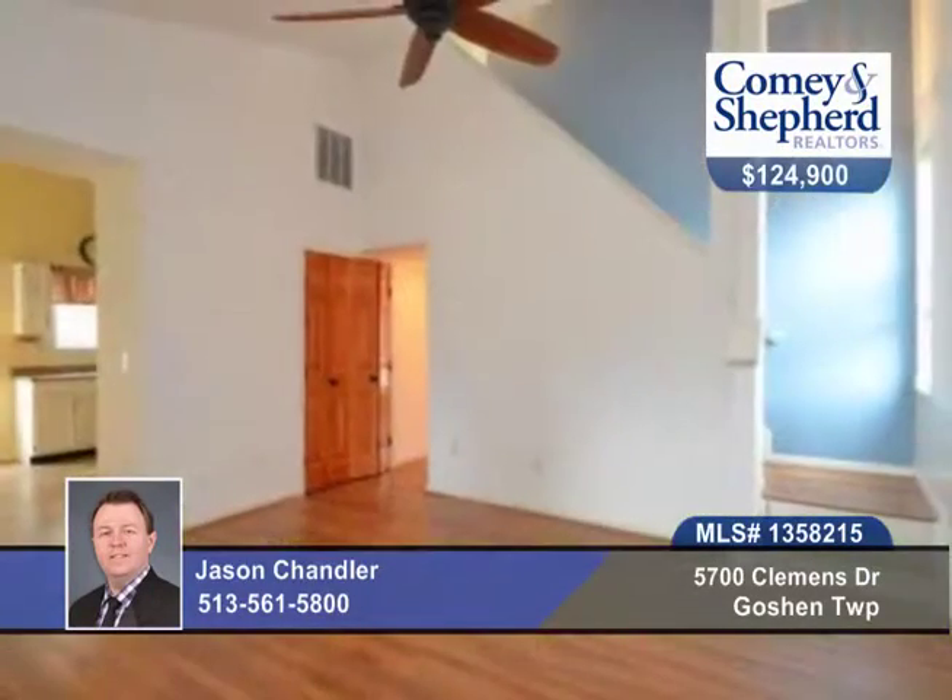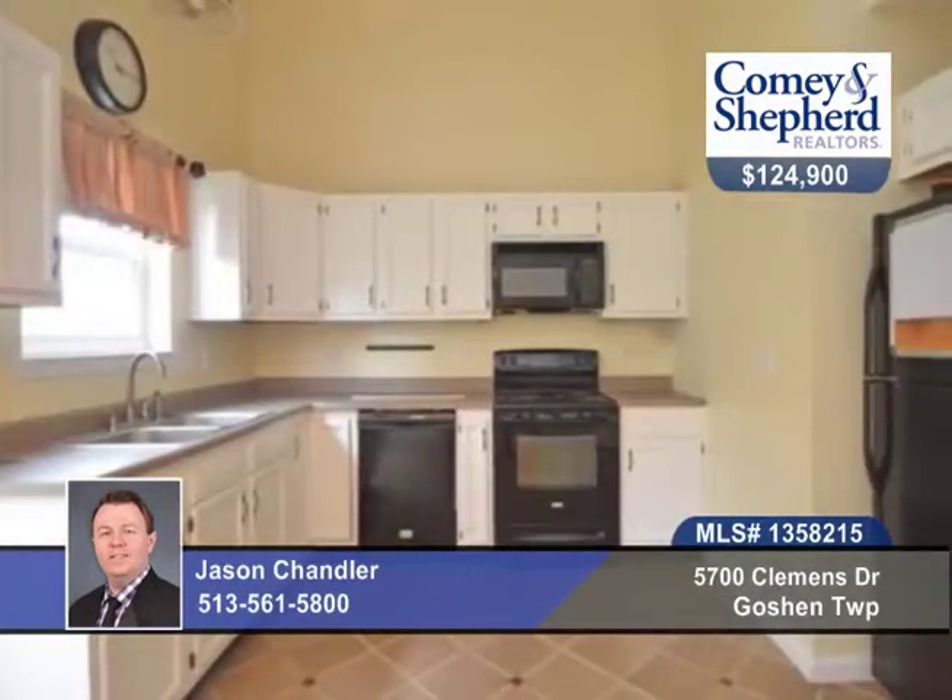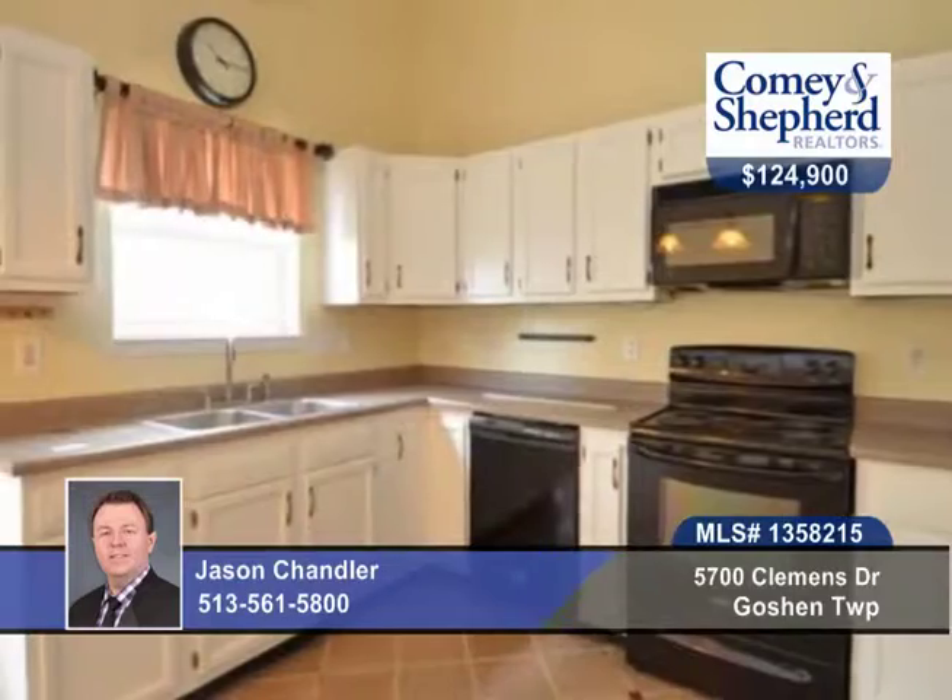Come home to 1,278 square feet in this three bedroom, two full bath home with a first floor master and woodland streams. This home offers cathedral ceilings in the large great room and an eat-in kitchen with a pantry. Talk to Jason about this beautiful home today and take your tour.